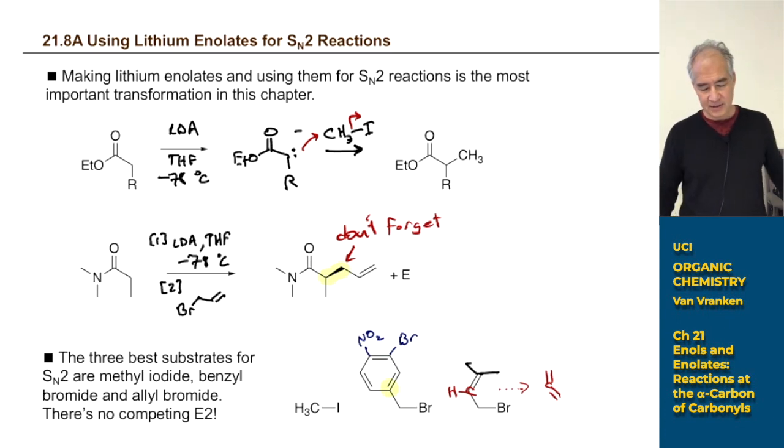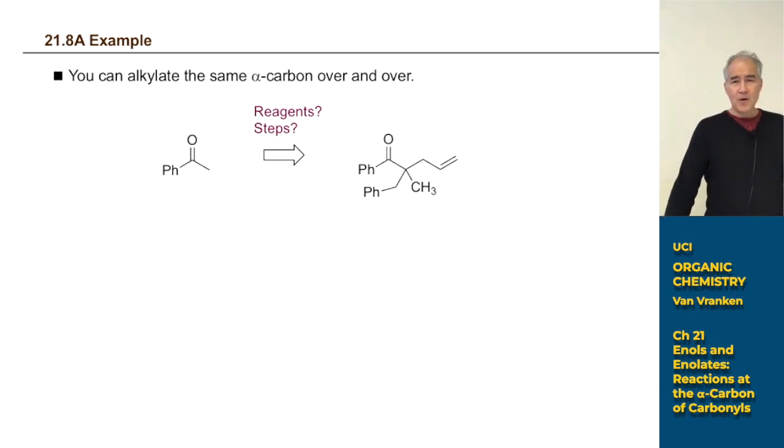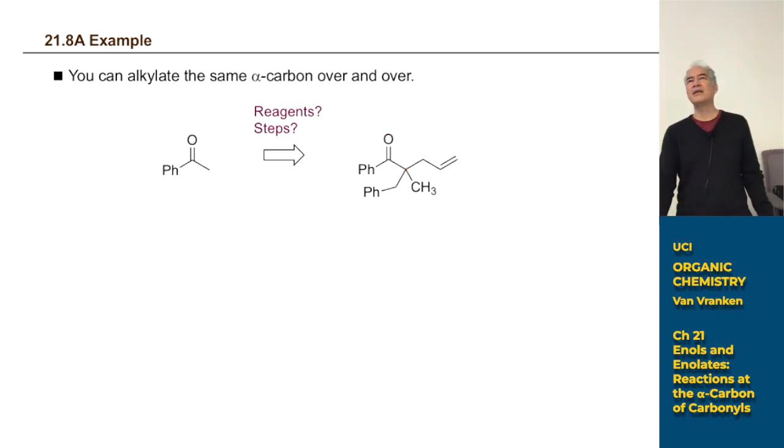Now that we're talking about enolates, we're ready to think about SN2 reactions again as potentially useful. Your repertoire of synthetic transformations is really expanding. For example, looking at a molecule with a carbonyl, you could do a Wittig reaction to convert it to a C=C double bond, add HBr or do hydroboration, do ozonolysis, or add Br2 across that. You could have made three carbon-carbon bonds using enolate chemistry.